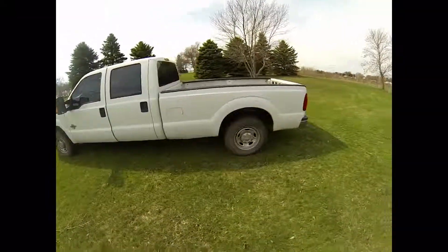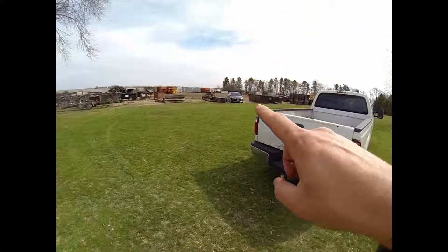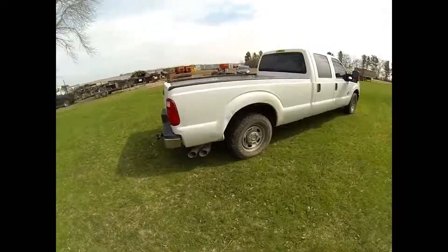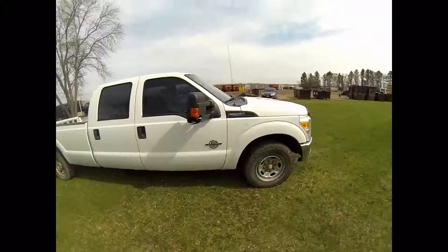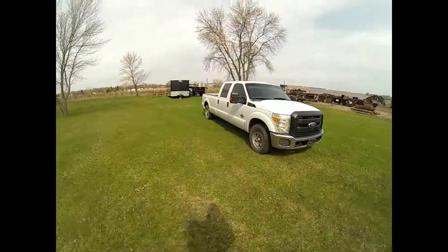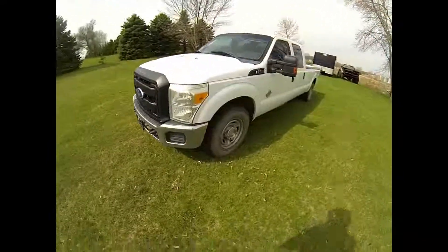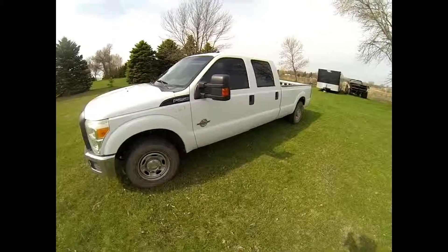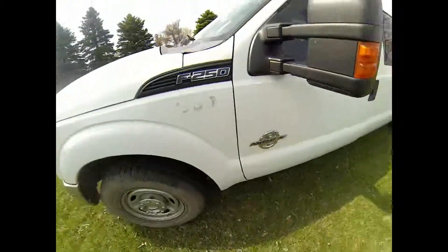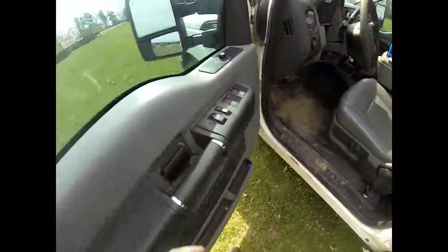This is my new rig: a 2011 Ford F250, 6.7 Power Stroke diesel, crew cab, long box, two-wheel drive. I usually don't buy four-wheel drive — I don't drive a pickup much in the winter, I normally drive my Ford Focus. It's not perfect but it's going to pull that trailer fantastically, and that is what I bought it for. It was a Texas pickup — I believe probably an oil field deal — and it was fleet owned.